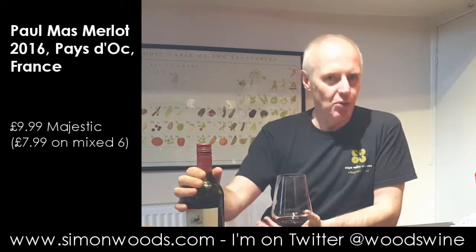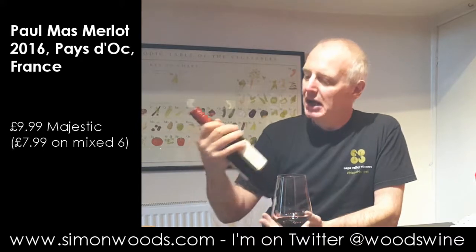A bit of spice and just on that right side of jammy. It's got quite a bit of chewy tannin in there, and it's not the sort of wine I want to stick away and keep for ten years or more, but it's got the potential to.